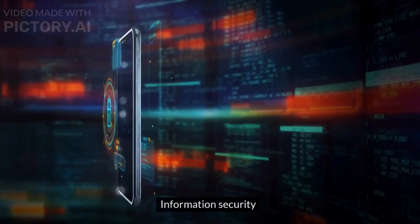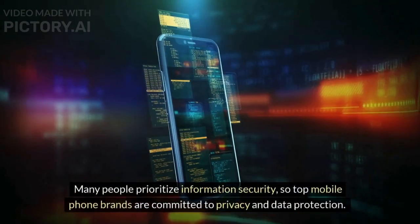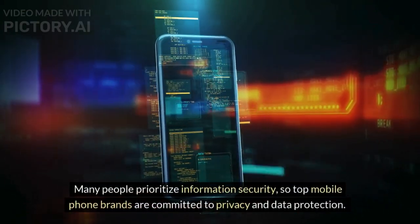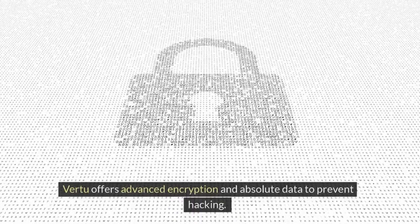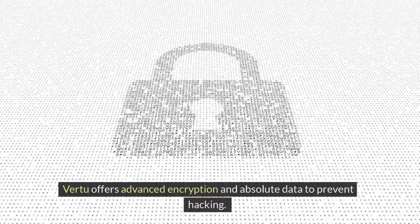Information security: many people prioritize information security, so top mobile phone brands are committed to privacy and data protection. Virtu offers advanced encryption and absolute data protection to prevent hacking.